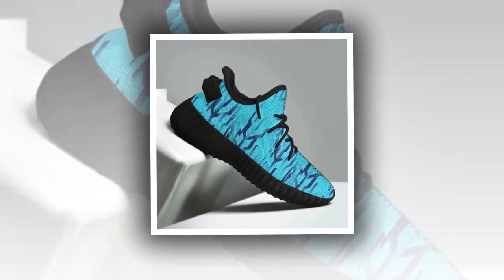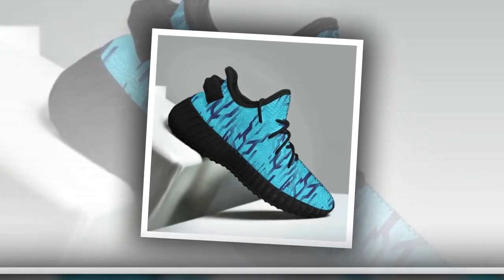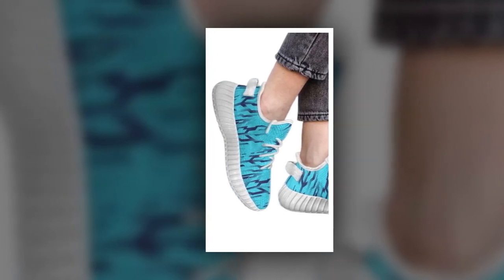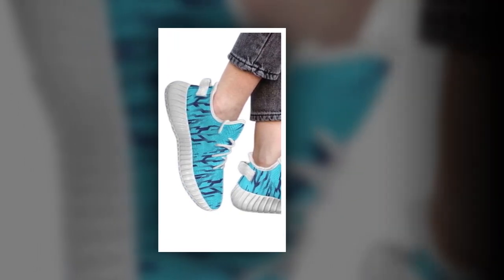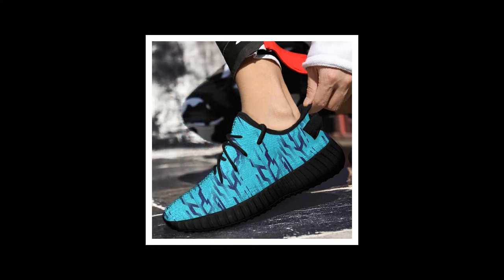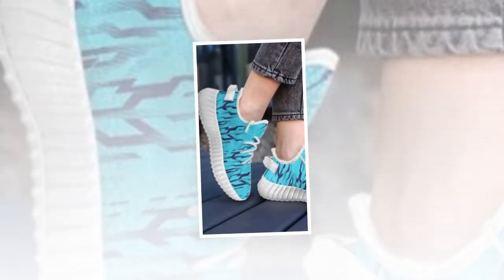But don't just take my word for it — these shoes have received rave reviews from customers who have tried them out. People are loving the comfort, the fit, and of course the style. Many have noted how these shoes have become their go-to pair for daily wear, thanks to their versatility and comfort. It's clear that these shoes have struck a chord with a lot of people, and it's easy to see why. When you find a pair of shoes that offer this level of comfort and style at such a reasonable price, it's hard not to get excited.